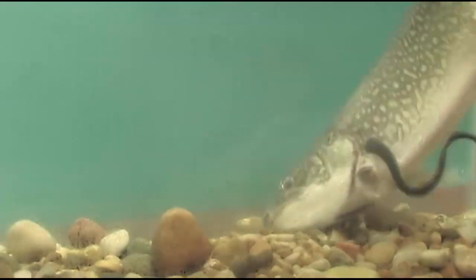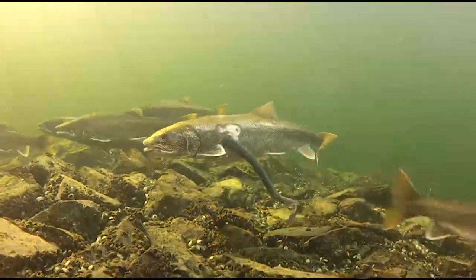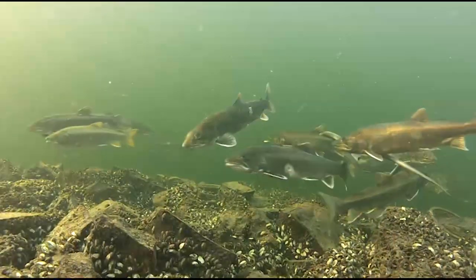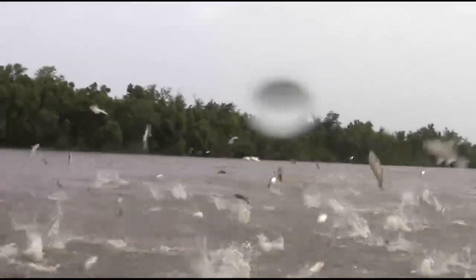Acoustic telemetry technology is not only used to aid native species restoration efforts, but also helps scientists better understand how some of the lake's most unwanted species, like sea lamprey and Asian carp, can be more effectively addressed through prevention and control.